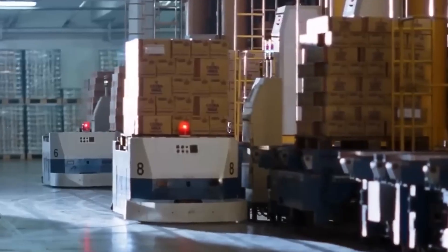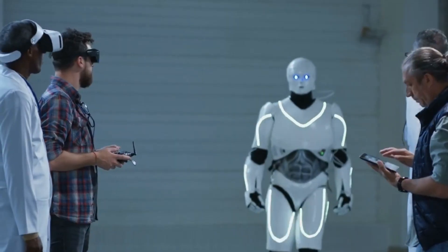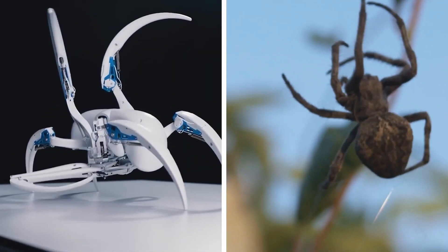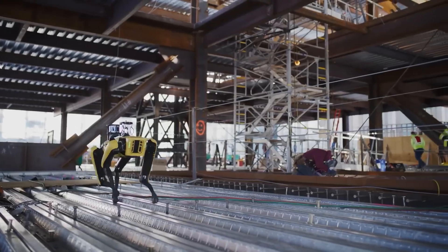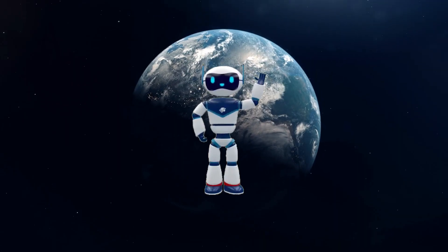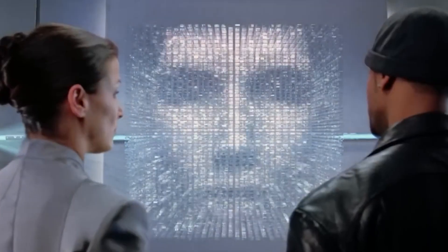In the fascinating realm of science and technology, biorobotics stands out as a cutting-edge field that seamlessly blends biology and robotics to create incredible machines inspired by nature. Imagine robots mimicking the grace of animals, helping humans in ways we never thought possible. In this video, we'll dive into the captivating world of biorobotics, unraveling its amazing examples that could shape the very future.